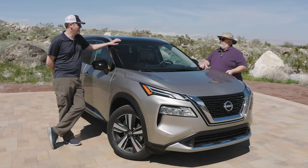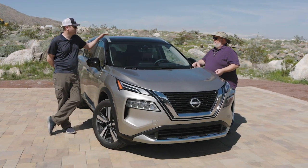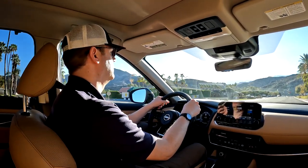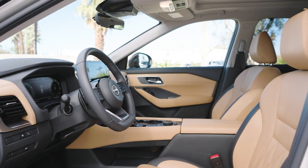It won't surprise you to know my favorite feature of the Rogue — a very airy, tall roof cabin. I had headroom to spare, which is not something I'm used to in most vehicles. In addition to the airy cabin, the thin windshield pillars make for a panoramic view on the windshield.